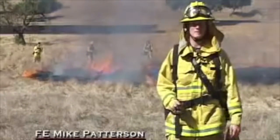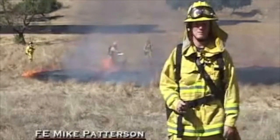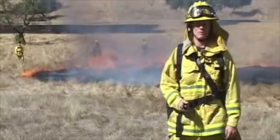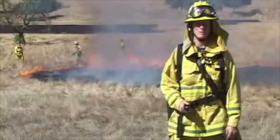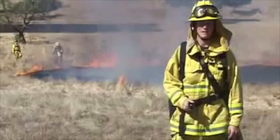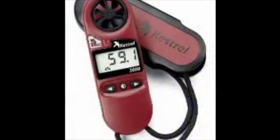Good afternoon. This is Fire Engineer Mike Patterson from Engine 27B, coming to you today from the Recruit Wildland Burn. I want to introduce a new piece of equipment that the fire department has just put into some of the battalion chief vehicles and along with the wildland officer. We've got the Kestrel 3000 pocket weather meter.